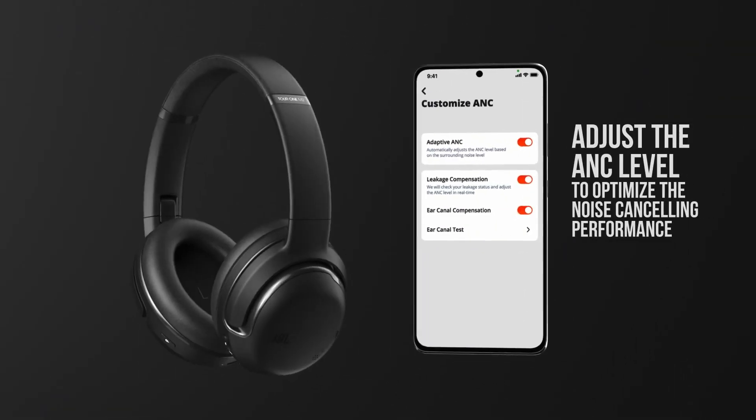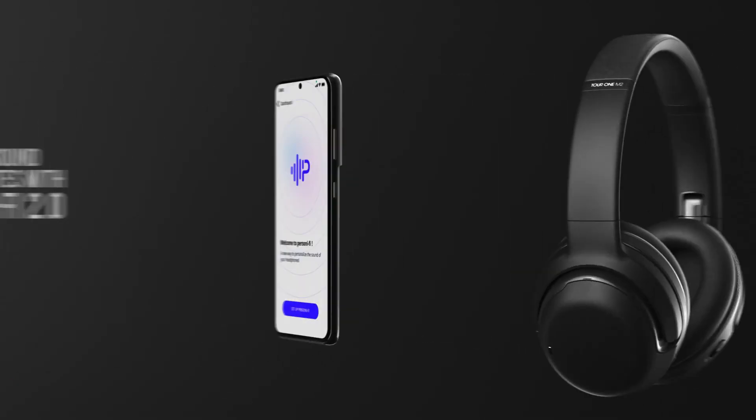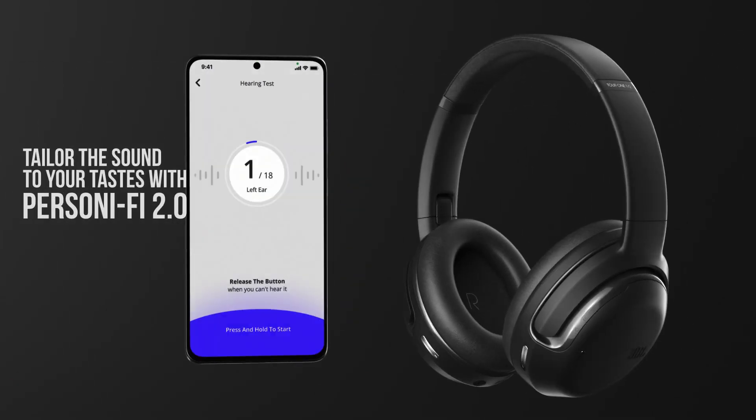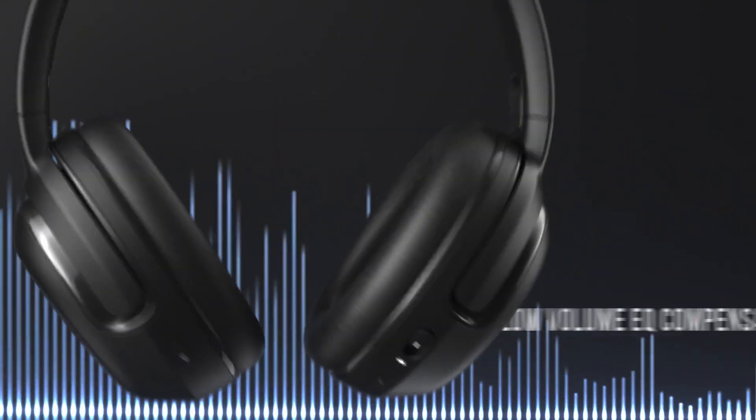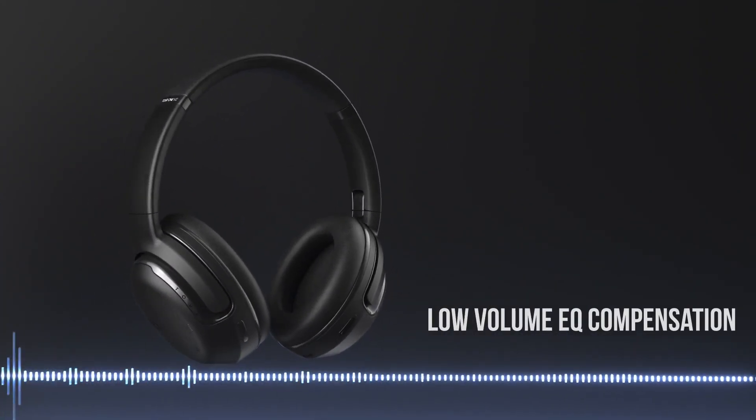The sound quality is nothing short of spectacular — crystal-clear highs, deep bass, and everything in between. Whether you're traveling, working, or just relaxing, the TOUR 1M2 adapts to your environment, providing the perfect listening experience.